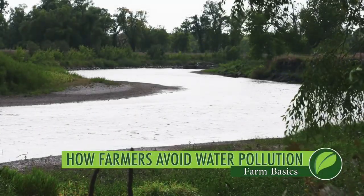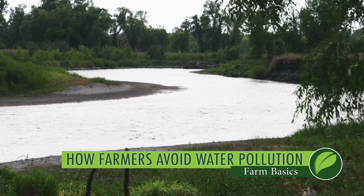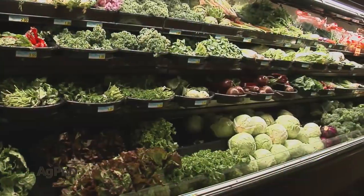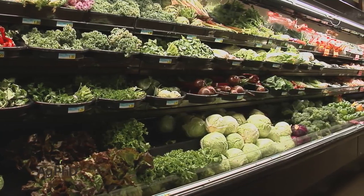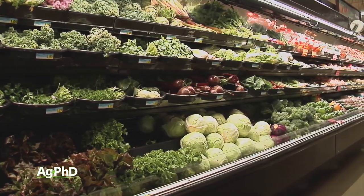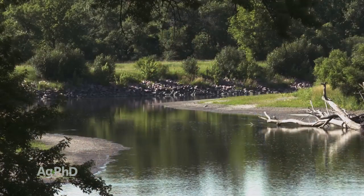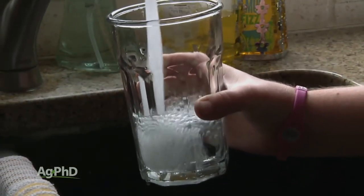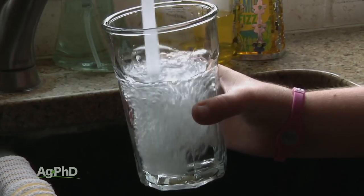If you're a non-farmer, we just want you to understand that farmers are doing everything they can to provide safe food for our country and really for our planet. One of the most important things that farmers are doing today is everything they can to manage nutrients so water pollution is not an issue. We want and need clean water in our country. We want to talk today about what farmers are doing to keep that water clean.